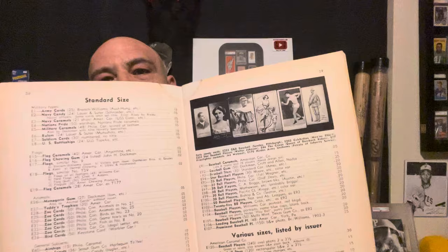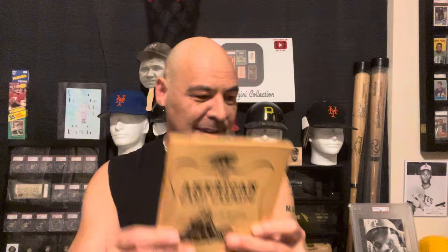He catalogs all cards, not just baseball. Kind of a cool piece of card history to have. And inside it was a flyer promoting it, telling you to send in $2 to buy one of these things. Really, really cool. I didn't even know this was in there when I got it.